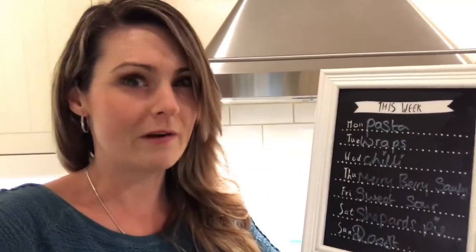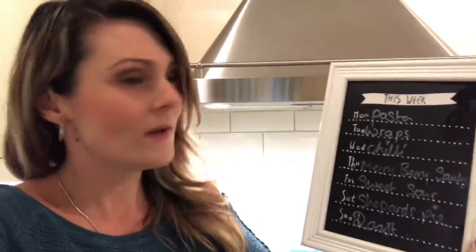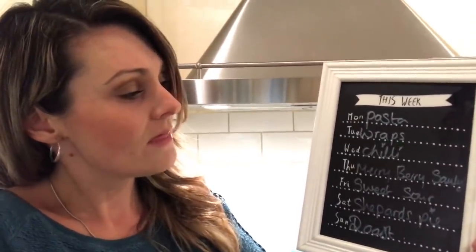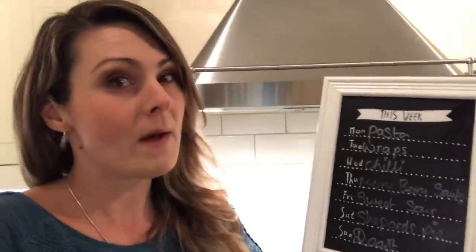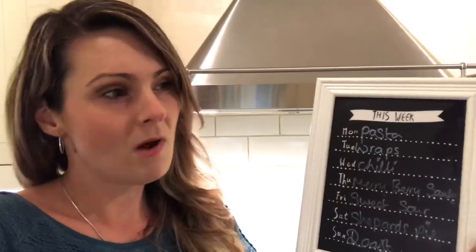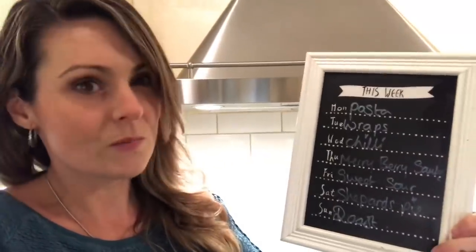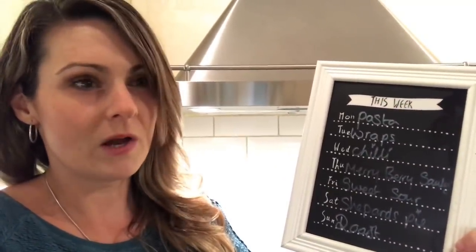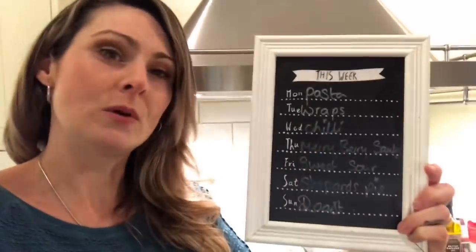They're quite a rarity at Aldi's — you need to pick them up when you see them for some strange reason. Wednesday I've got chili con carne, Thursday merry berry sausages — that's a tray bake with new potatoes, tomatoes, mushrooms, peppers, and obviously sausages. Friday I have sweet and sour chicken, that's been carried over from last week, Saturday chef's pie.